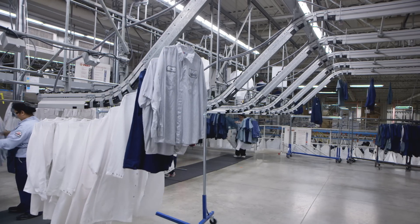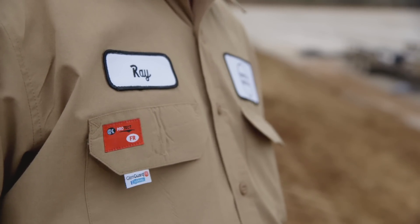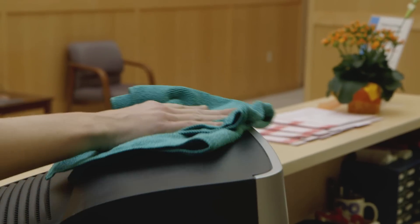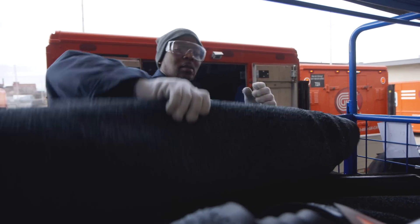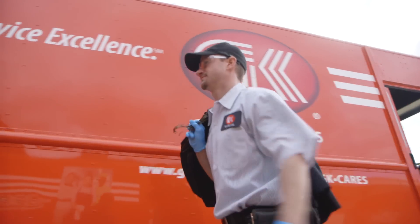G&K inherently provides an environmentally responsible product to its customers. The uniforms that our customers wear, the mats that they use, the towels that they use for their facilities — all are returned to G&K, relaundered, reprocessed, and brought back to the customer, as opposed to something that they would dispose of.